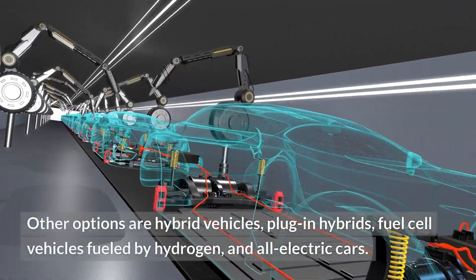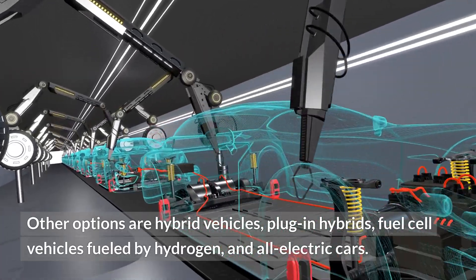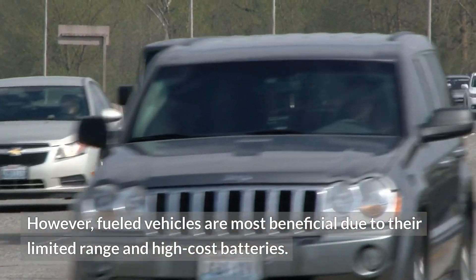Other options are hybrid vehicles, plug-in hybrids, fuel cell vehicles fueled by hydrogen, and all-electric cars. However, fueled vehicles are most beneficial due to their limited range and high-cost batteries.